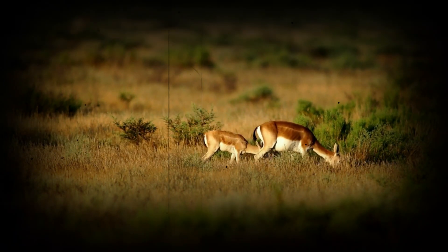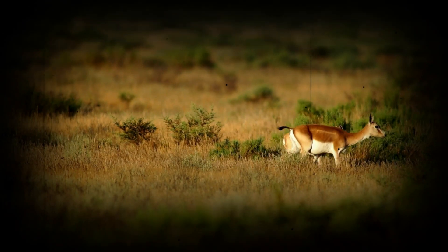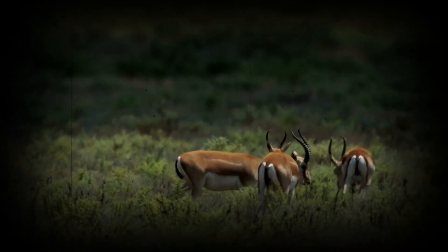Today we're delving deep into the structure and function of gazelle legs, exploring how their feet are designed for flight on land, and to create a testament to nature's engineering and planning.